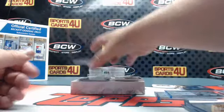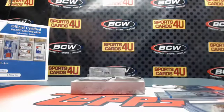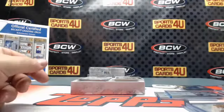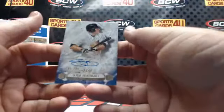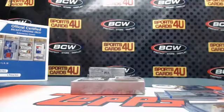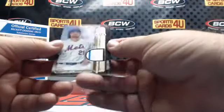Copper Ink Autograph, Prime Performers, 3 out of 25, for the Pirates — Starling Marte. Autograph, 105 out of 299, for the Yankees — Slade Heathcott. Two-colored jersey, 252 out of 399, Mets — Lucas Duda.